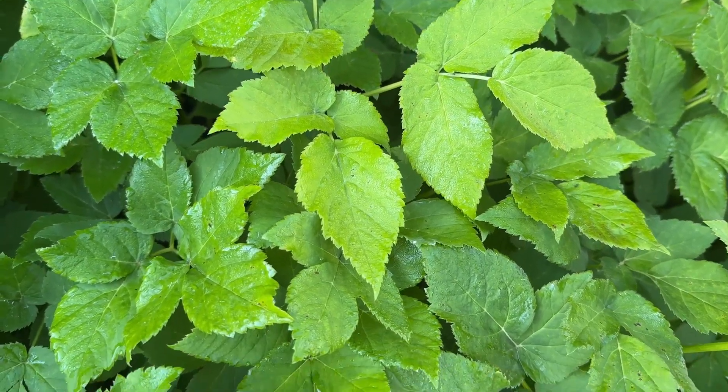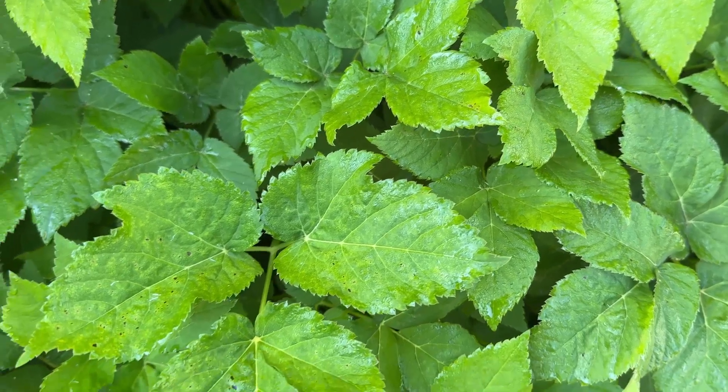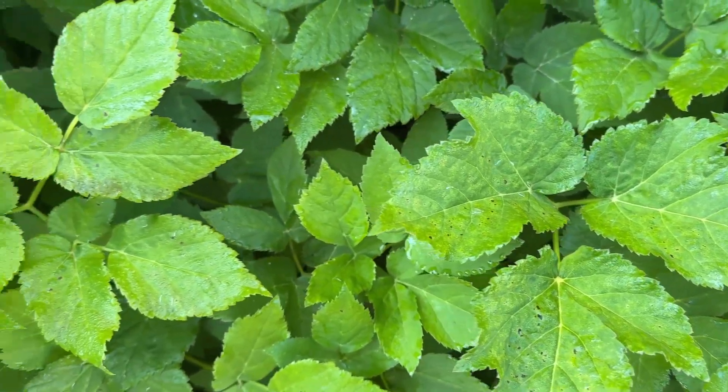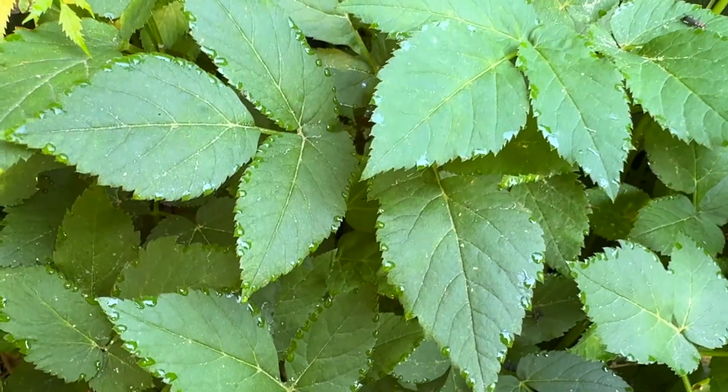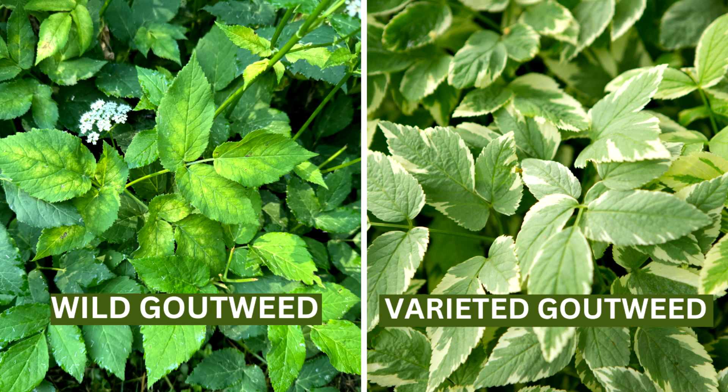Leaves are green and compound. Basal and lower leaves are long, up to nine leaflets, one to three inches, egg-shaped, pointed tips, toothed, mostly hairy. This is wild Goutweed — it is solid green.